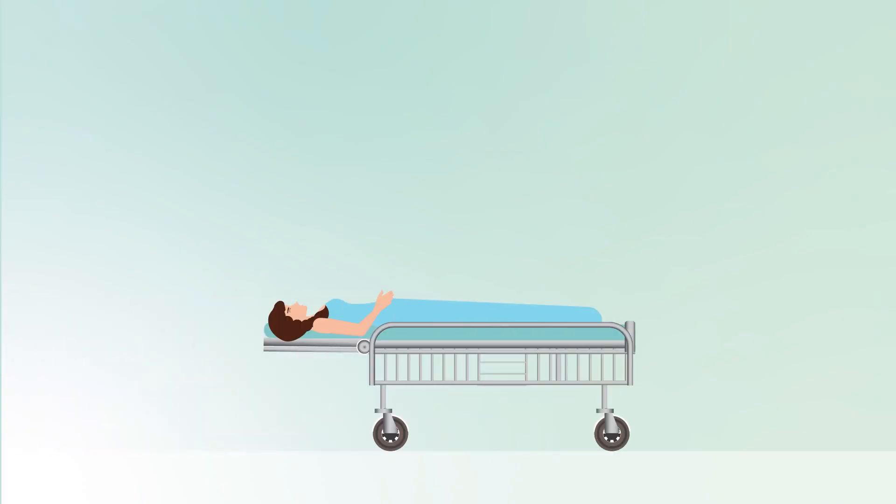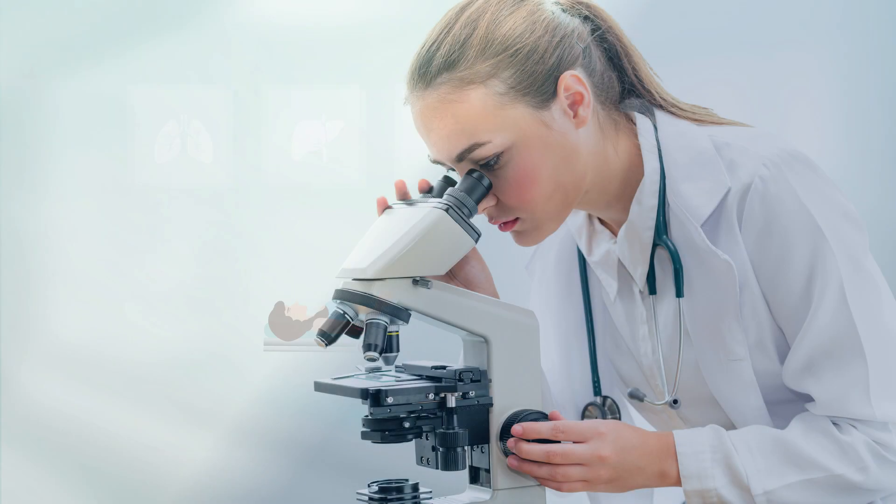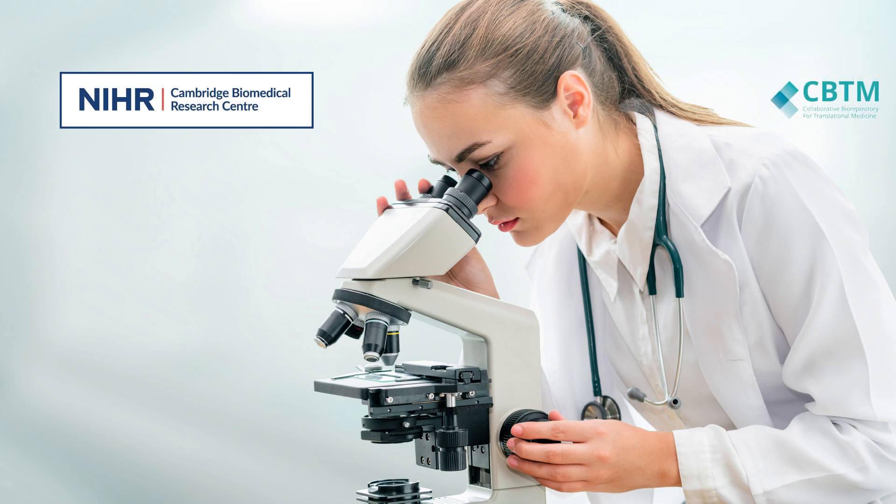Human organs from deceased transplant organ donors are essential in life-saving transplantation procedures, but can also serve a wide range of research areas including regenerative medicine, cancer immunology, and diabetes.